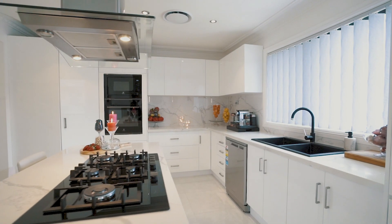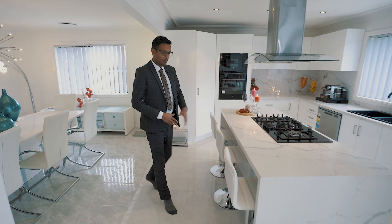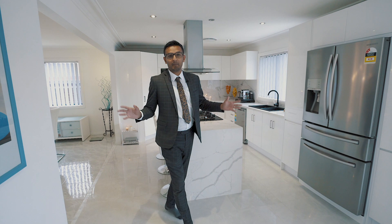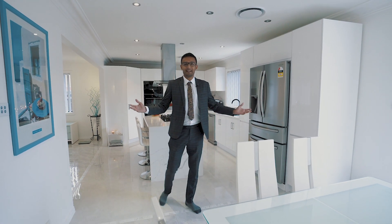My favorite part about this house has to be this amazing space. You've got a beautiful kitchen with stone bench tops, some of the best appliances you can find, and multiple dining areas where you can enjoy a meal with your family or entertain a large crowd.